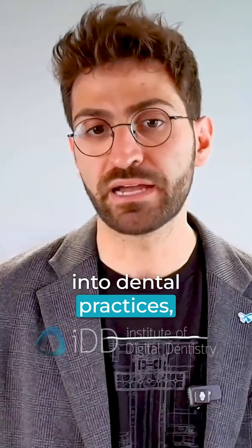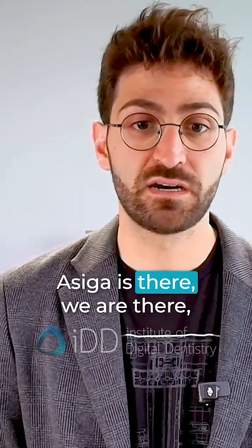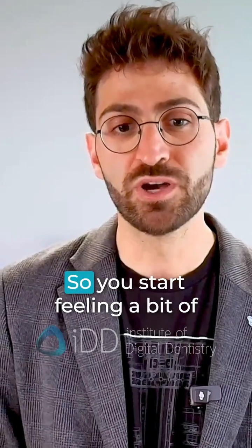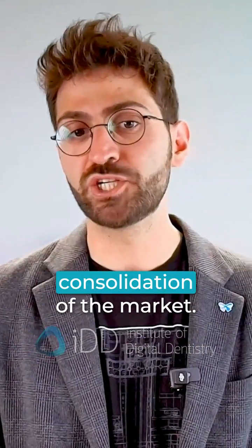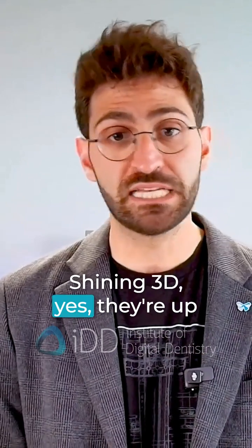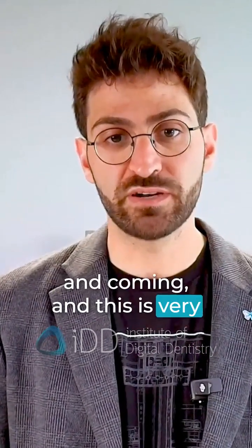And when you zoom in to dental practices, Asiga is there, we are there, and definitely Sprint Ray is there. So you start feeling a bit of consolidation of the markets. Whereas companies like Shining 3D — yes, they're up and coming, and this is very interesting.